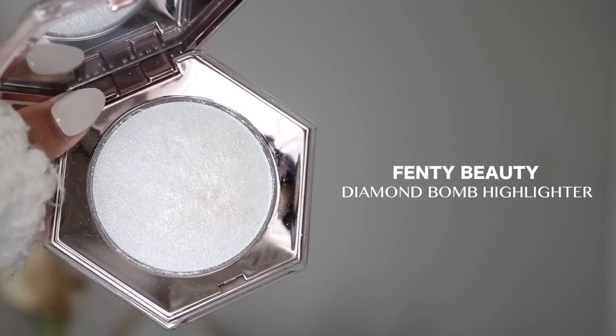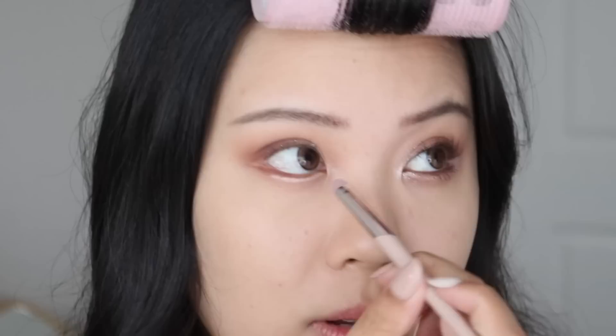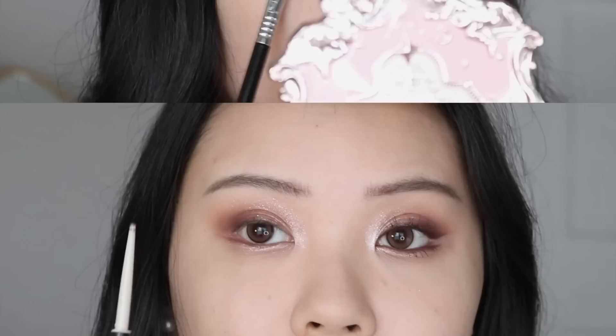My next product is the Fenty Beauty Diamond Bomb Highlighter in How Many Carrots. It's a highlighter, but I use it as eyeshadow — it just pops. I put it into the inner corners, highlighting the inner third region, take it into my upper crease, and then onto the lower lash line on top of the Unleashia Sheer Glitter Stick to enhance it. I'm also taking my contour palette and using the contour shade to add a little shadow underneath that highlighted eye area.